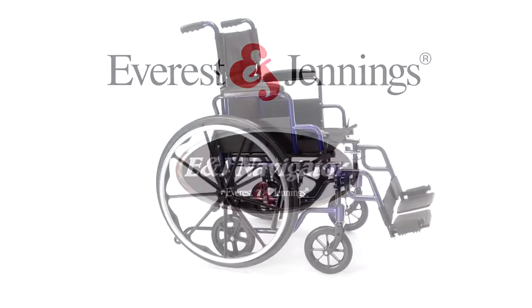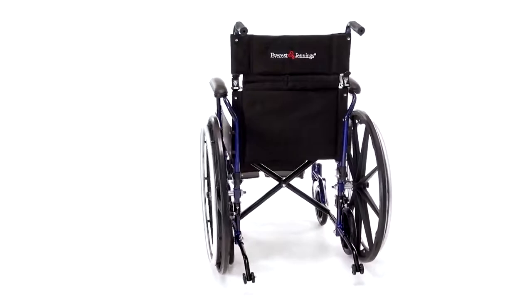Introducing the Everston Jennings Navigator, the most advanced multi-use transport wheelchair in the industry. The E&J Navigator is engineered to easily convert from a lightweight, self-propelled wheelchair, classic, to a convenient transport chair.